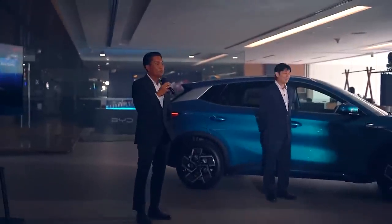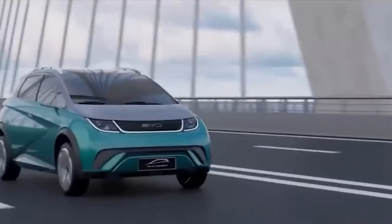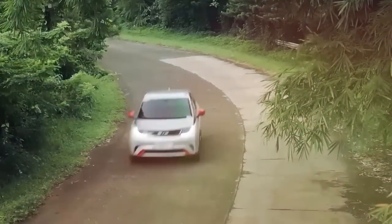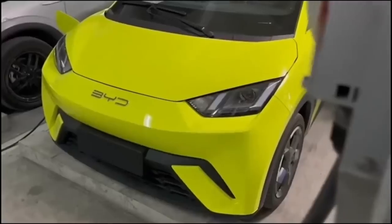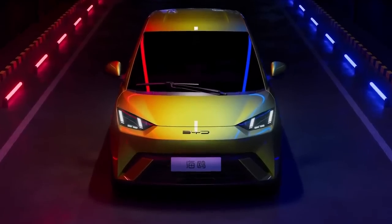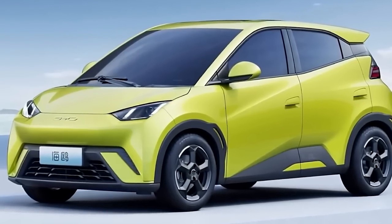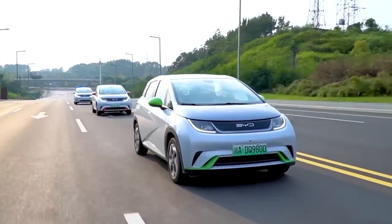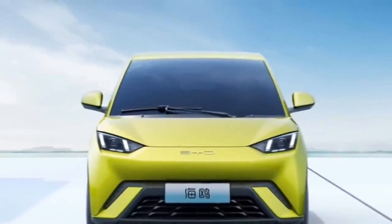The BYD Seagull 2023 is a marvel of design and engineering, and its exterior is a testament to this fact. China's Ministry of Industry and Information Technology revealed images of the car's exterior, and it's clear that the Seagull is a stunning example of BYD's commitment to innovation and style. The electric city car has a sharp and purposeful design. The smooth front fascia, swept-back wedge-shaped headlamps, and large windshield all contribute to the Seagull's sleek and modern look. BYD's decision to use a single wiper is clever cost-cutting, and the compact air intake at the bottom of the front end serves the car's cooling needs.